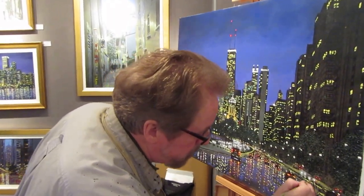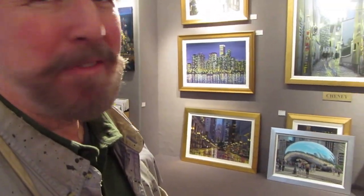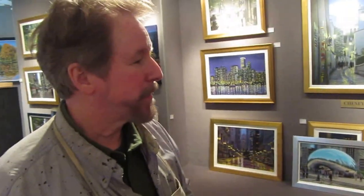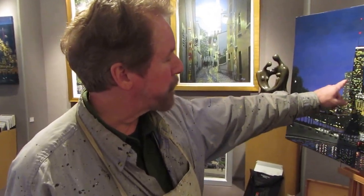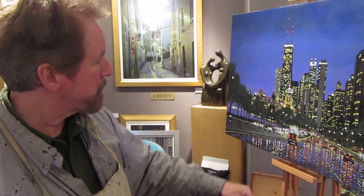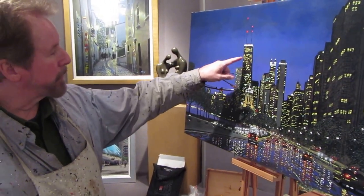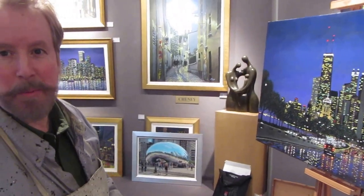Do you have a limited range of colors that you use, or will you just choose different colors for each one? I obviously have some favorite colors. I like to use the cadmium reds. The cadmium medium works very well against the phthalo green — one of my favorite combinations. And I love to work the cadmium with the yellows against the cobalt blues and the alchemy blues.